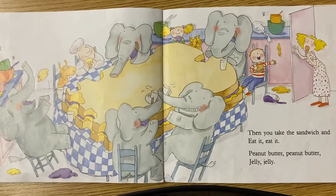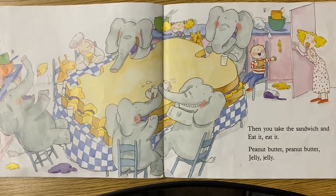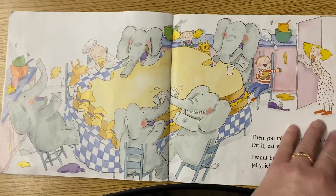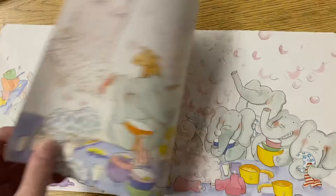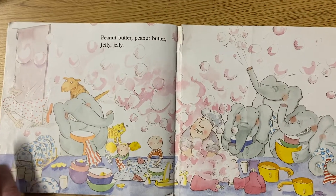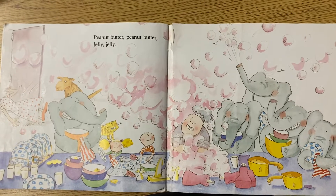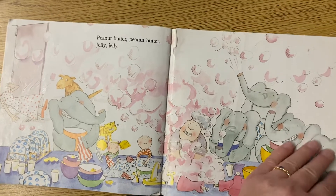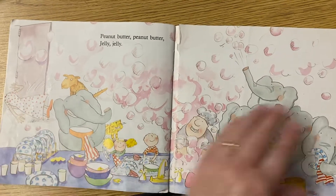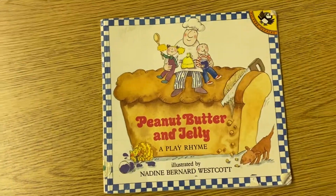Then you take the sandwich and eat it, eat it. Peanut butter, peanut butter, jelly, jelly. Look at Mama's face. What is she feeling right now? Peanut butter, peanut butter, jelly, jelly. Uh-oh. Looks like Mommy fainted. Oh, no. What a mess they made. But look — they're cleaning it up. Is that why Mommy fainted, you think? Because the kids are cleaning up their mess? Peanut butter, peanut butter, jelly.